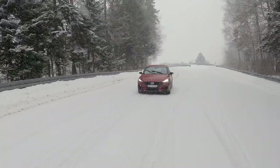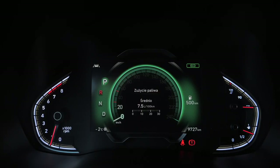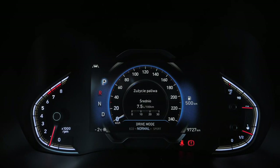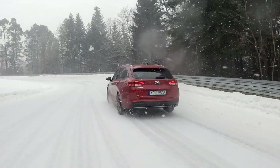Hyundai wants you to keep the emissions down, so the i30 always starts in eco mode — not normal, not sport, but always eco. They could have just dropped the normal mode altogether and left eco and sport.